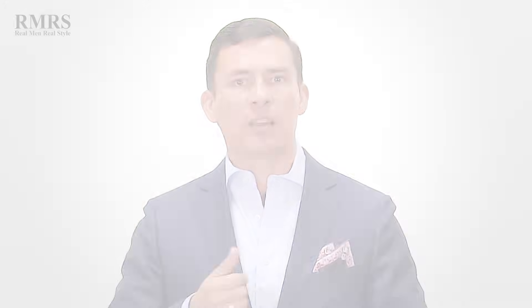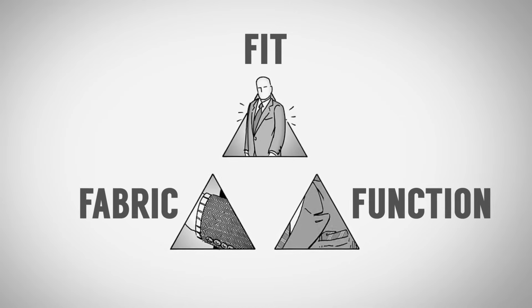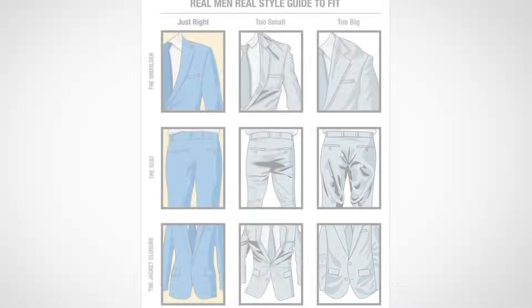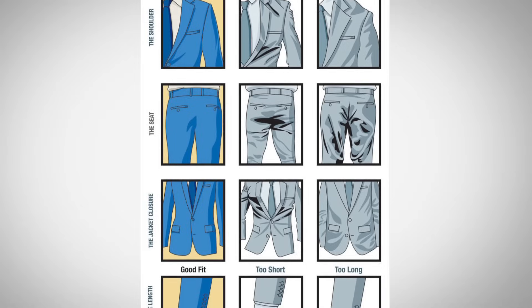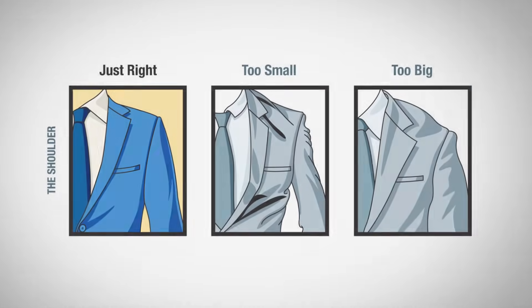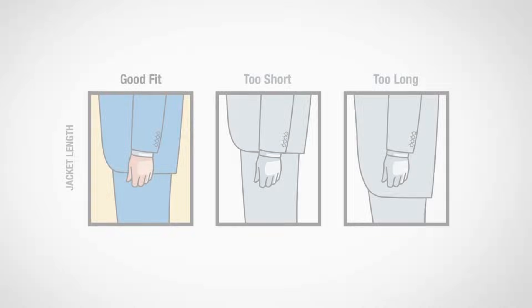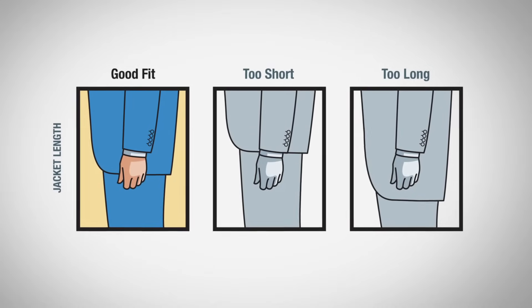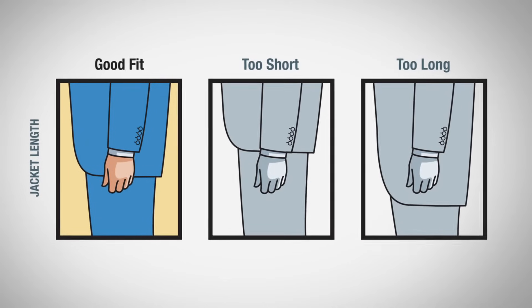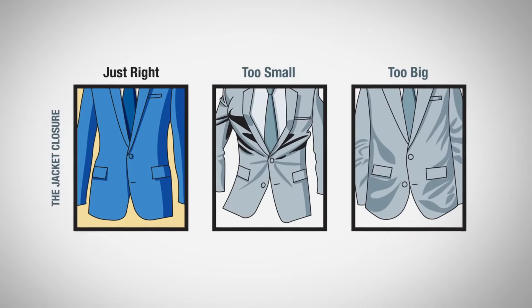With all clothing, I always talk about fit, function, and fabric — that's your style pyramid. First, the fit. If it doesn't fit you, don't wear it. Pay attention to the shoulders first; it needs to fit you right at the shoulder points. Then look at the sleeve length — you can get this adjusted, you can even get the sleeves slimmed up. Look at the jacket length: a little longer if you're tall, a little shorter if you're below average height, but in general it should just barely cover your buttocks. Then look at the overall fit in the chest and torso area, which can often be adjusted if you've nailed it in the shoulders.